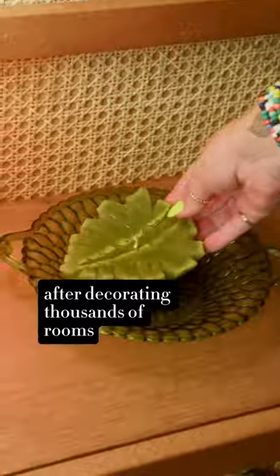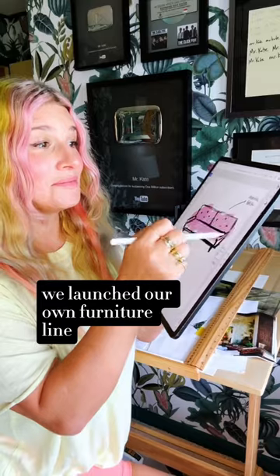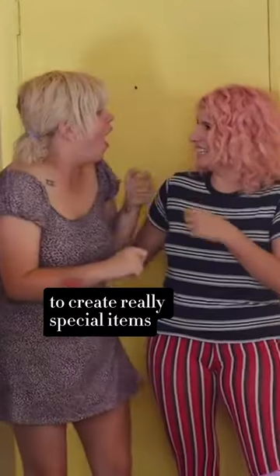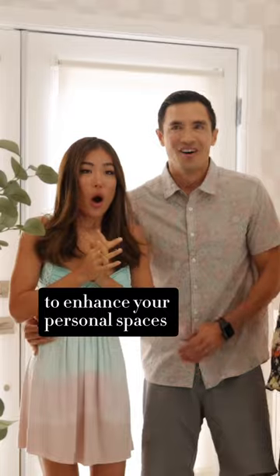I have a sad design story for you. After decorating thousands of rooms, we launched our own furniture line. All of the pieces we designed meticulously to create really special items to enhance your personal spaces.